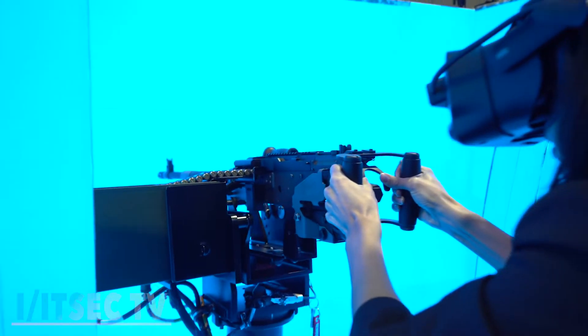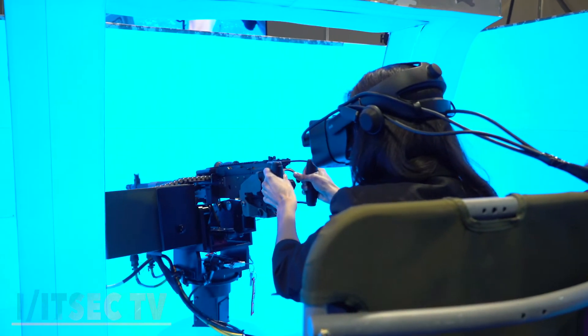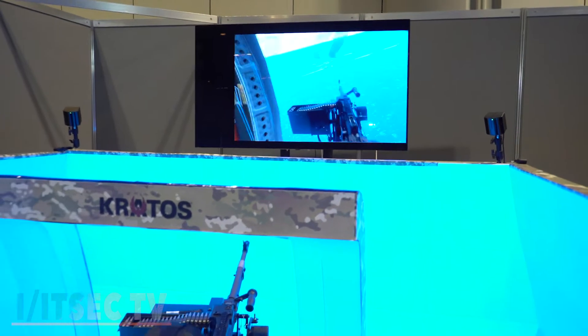Thanks to everyone at Kratos for walking us through this incredible technology. Stay tuned for more ITSEC TV.